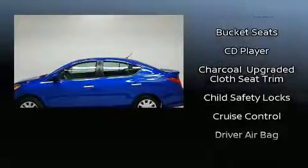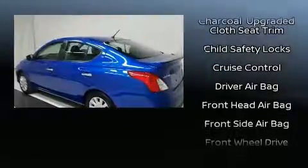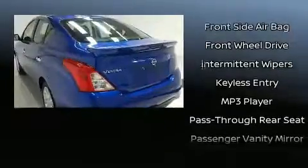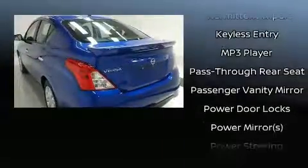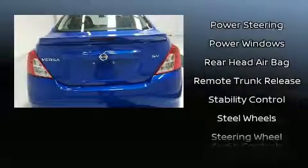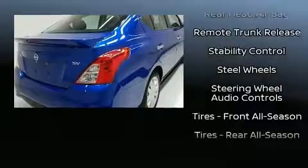Nissan prioritized practicality, efficiency, and style by including one-touch window functionality, remote keyless entry, and a split folding rear seat. Enjoy your favorite music via the stereo system, which includes a CD player with MP3 capability, steering wheel mounted audio controls, and four well-positioned speakers.